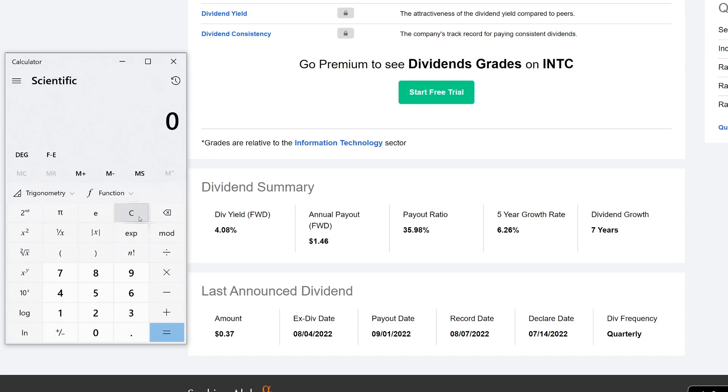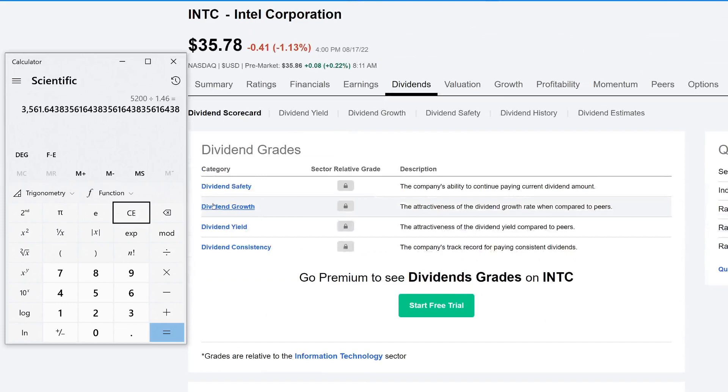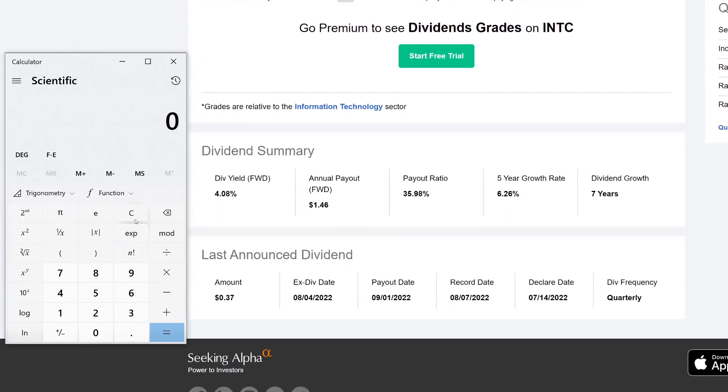The last calculation: how much Intel do you need to make $100 every week? There are 52 weeks in a year, so 52 times $100 equals $5,200 needed annually. Divide $5,200 by the $1.46 annual payout and you need to own approximately 3,561 shares of Intel. Multiply by the share price of $35.78 and you'd need to invest roughly $127,000. Quick formula: $5,200 divided by 0.0408 gives roughly $127,000.